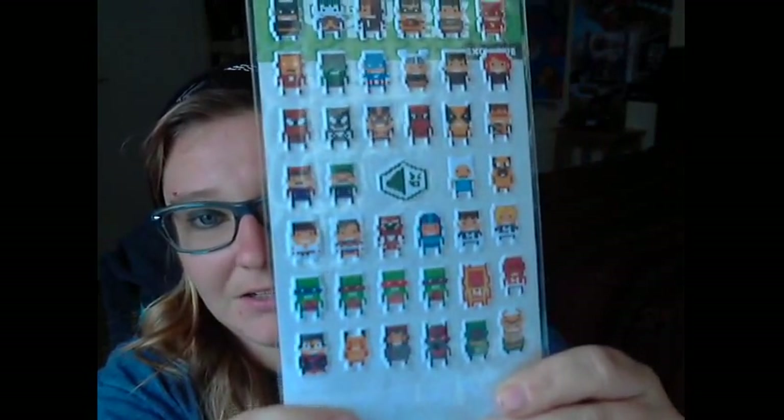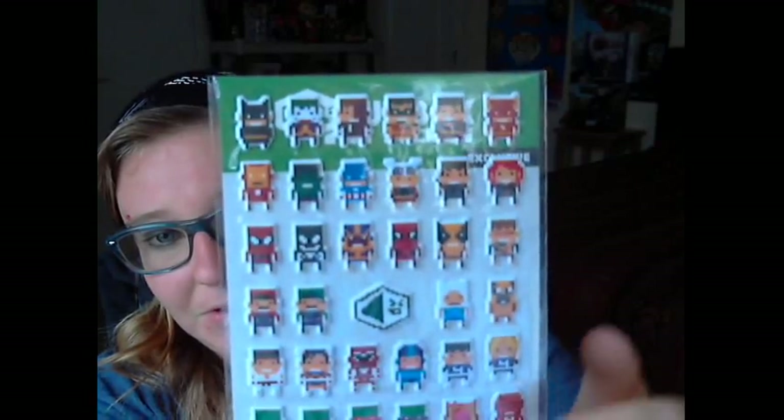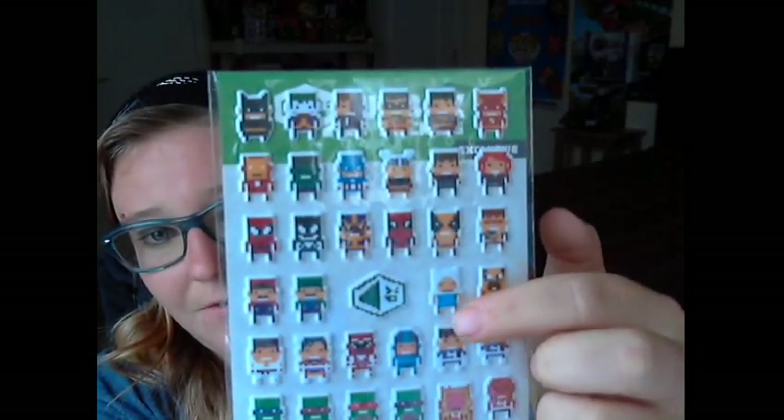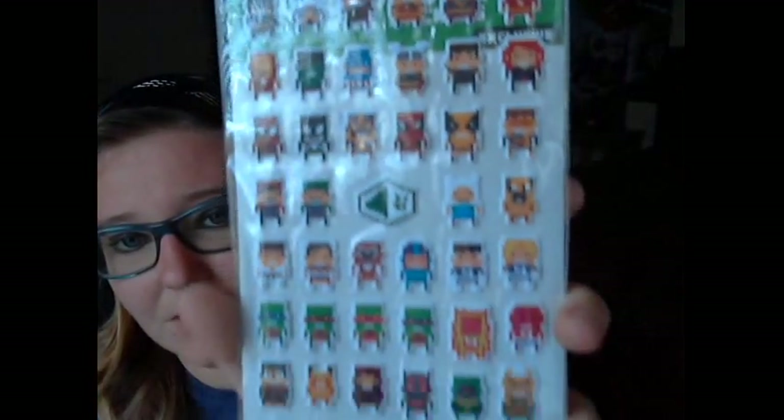I don't know if you can see them all clearly, but you can see Jake and Finn right there, and then Wolverine, Spider-Man, Carnage, Venom, Iron Man, Hulk — things like that. So that's really cool.